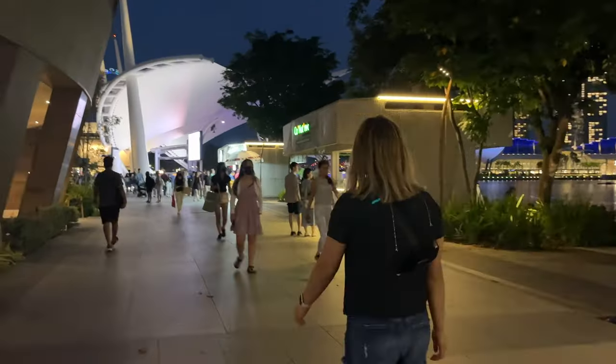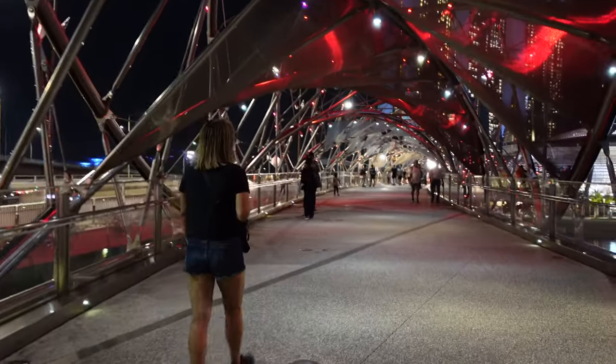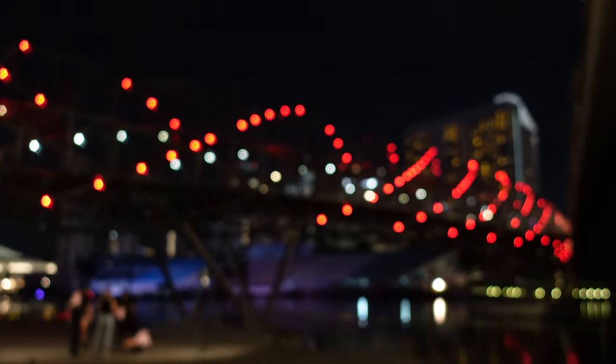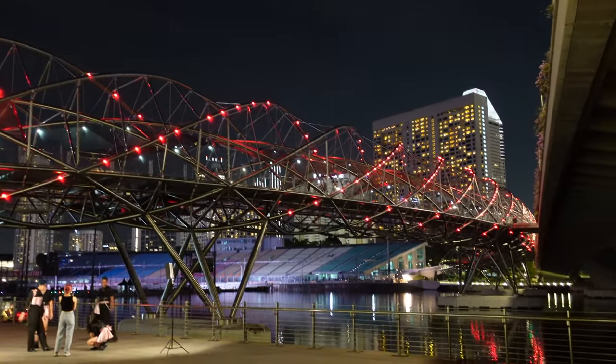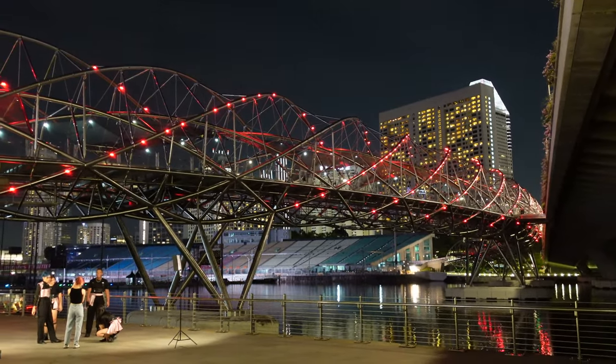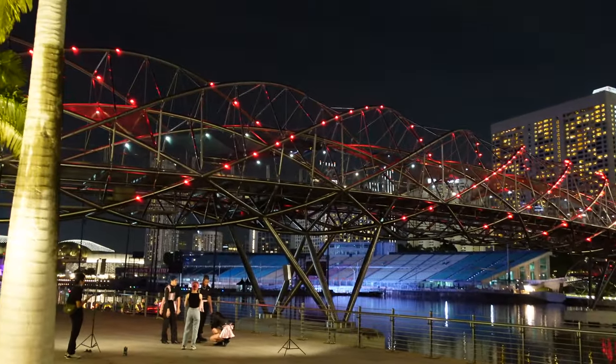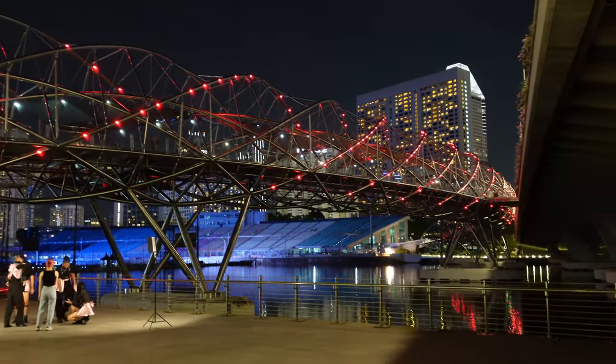We are now heading through the crowd to Gardens by the Bay. There's apparently a light show or something. We're heading over a pretty nice bridge — the Helix Bridge. That bridge definitely looks much cooler from down here than it does when you're walking on it. Now I get why it's called the Helix Bridge — because it looks like a helix. That makes perfect sense.